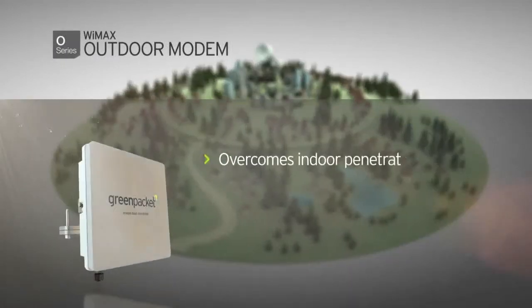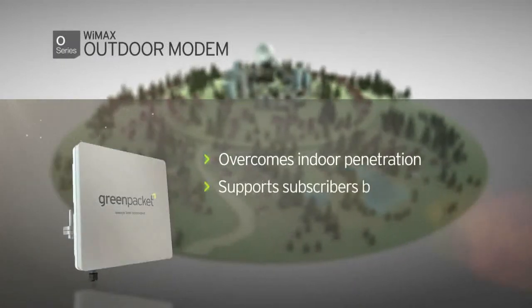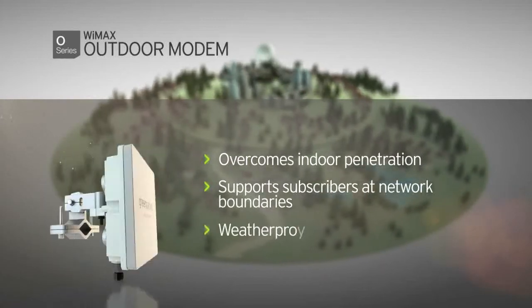O-Series provides coverage in conditions where indoor penetration is difficult. It is also ideal for subscribers residing at your network boundaries where signal proof qualities offer remarkable performance.